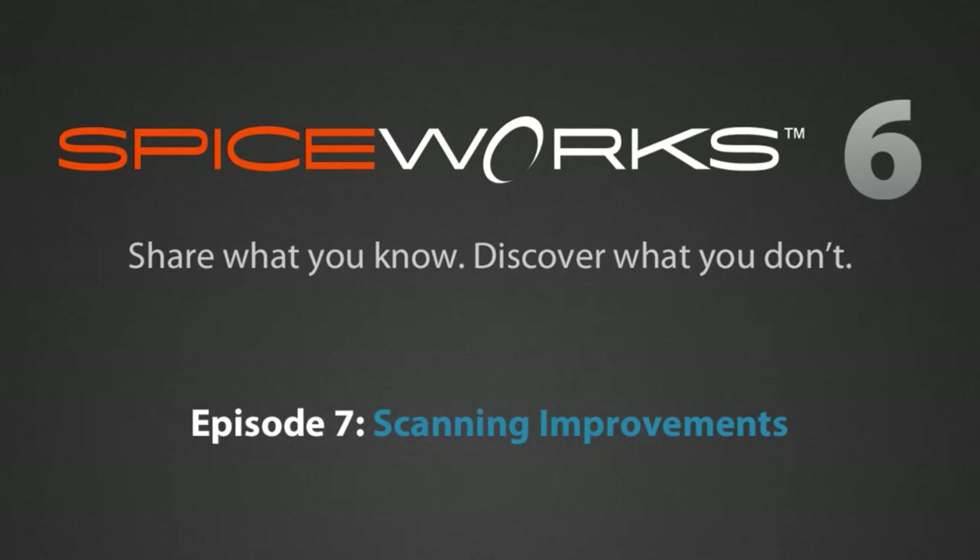This is the seventh episode of Spiceworks Live. Today: improved scanning in Spiceworks 6. Hello everyone, welcome to Spiceworks Live. My name is Elise. I am in marketing here at Spiceworks.